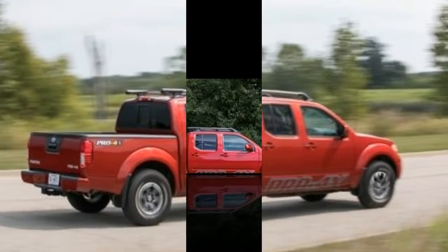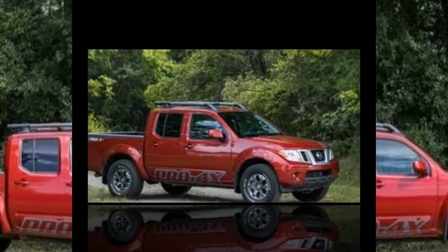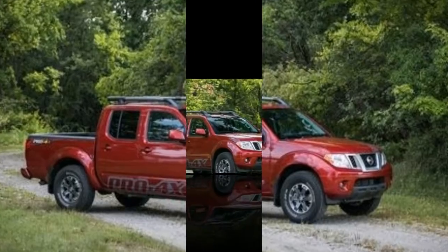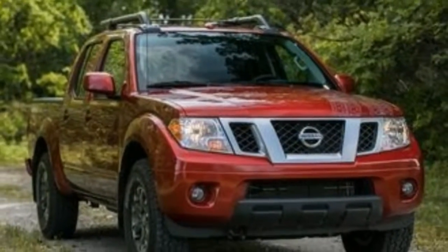What's new for 2017? Since its introduction in 2005 — yes, 12 years ago — the current-gen Frontier is largely the same. Apart from the glorified facelift for 2009 that also brought the off-road-oriented Pro 4X trim, it has received only minor updates.